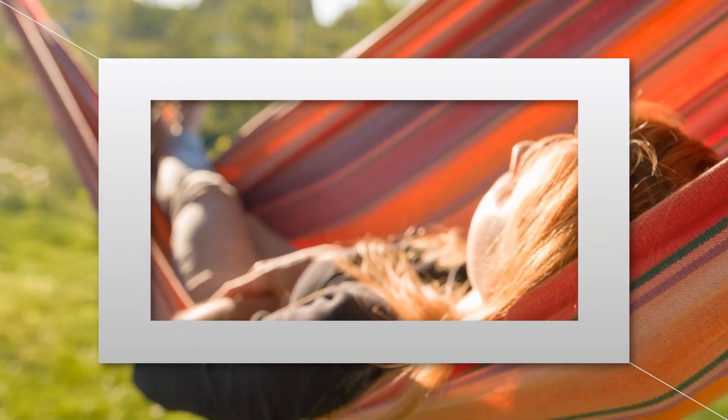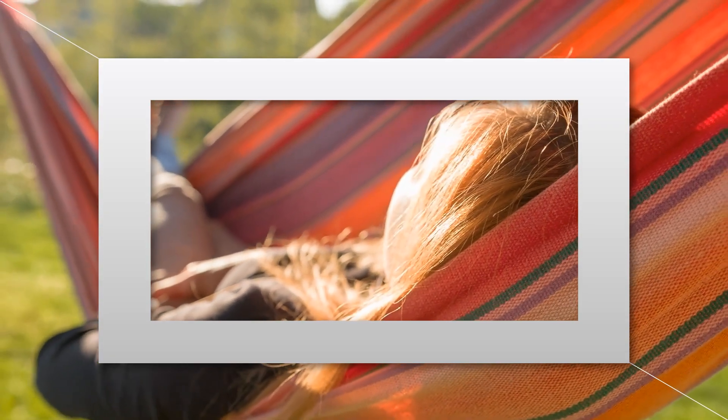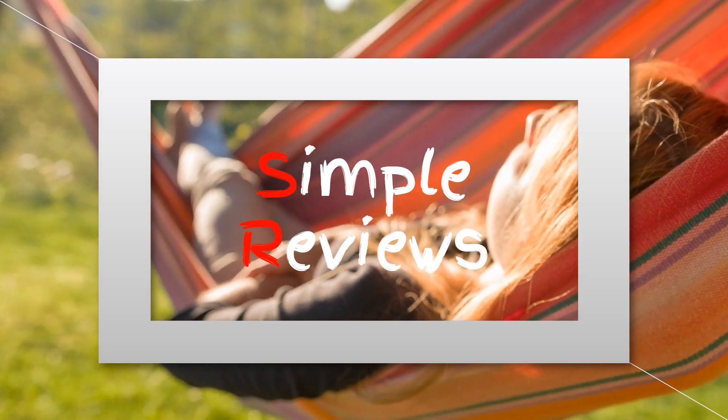Welcome to our best oCamping fan product video. If you're an outdoor enthusiast and love camping, these portable fans are a must-have for your adventures. Whether it's a hot summer night or a stuffy tent, these camping fans will keep you cool and comfortable. Join us as we explore the top oCamping fans available on Amazon.